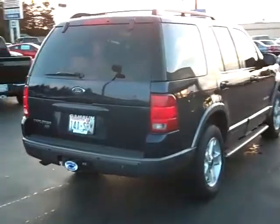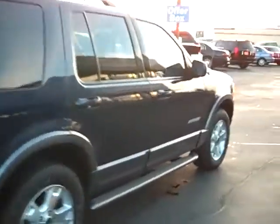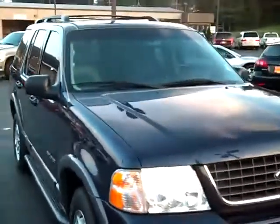Coming right down the passenger side, got a little bruise, as I like to call them, right there. With 105,000 miles, this Explorer runs great. It's going to be a reliable car for you.